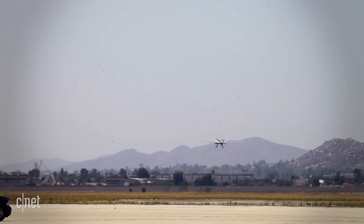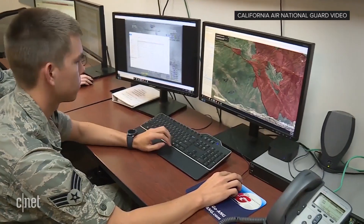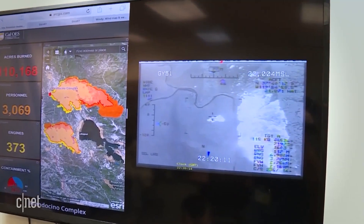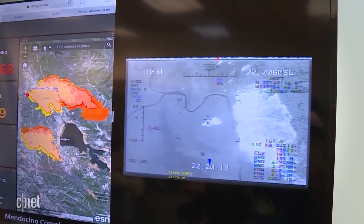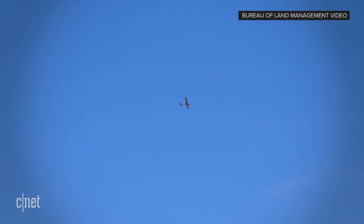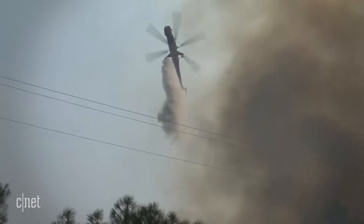The California Air National Guard is using the MQ-9 Reaper this summer — a military drone that flies for hours to identify where the fire has jumped containment lines and houses in the fire's path. The US government has contracted four companies to fly fixed-wing drones to fight fires on federal land, freeing up resources like helicopters for water drops.